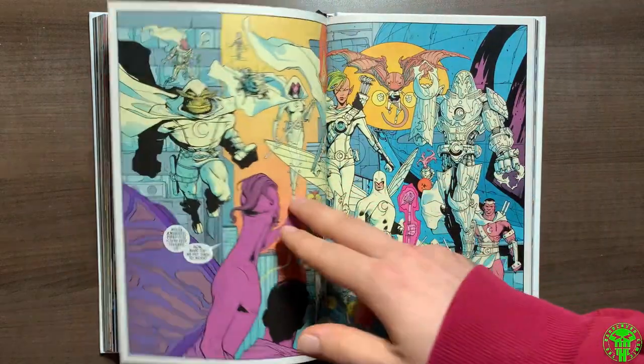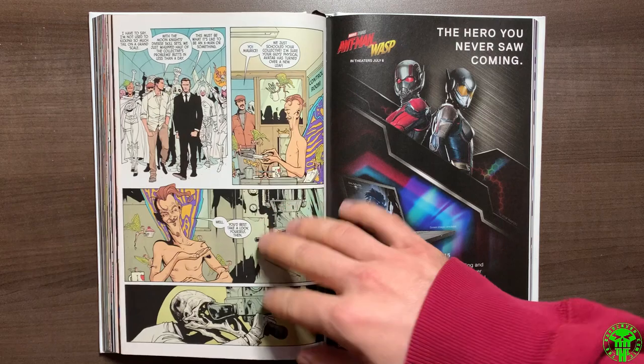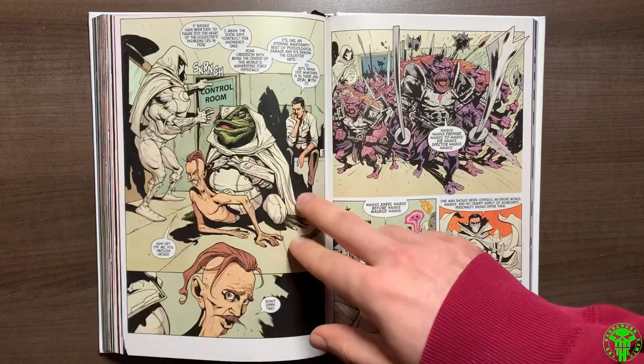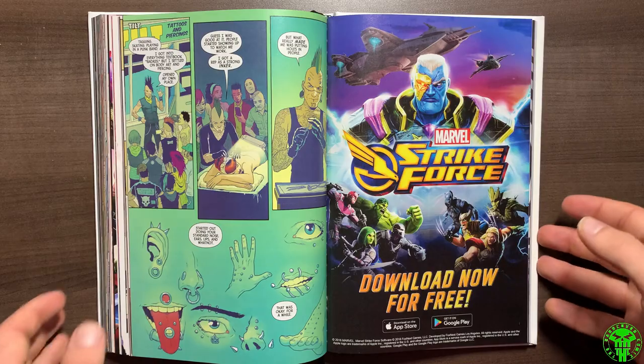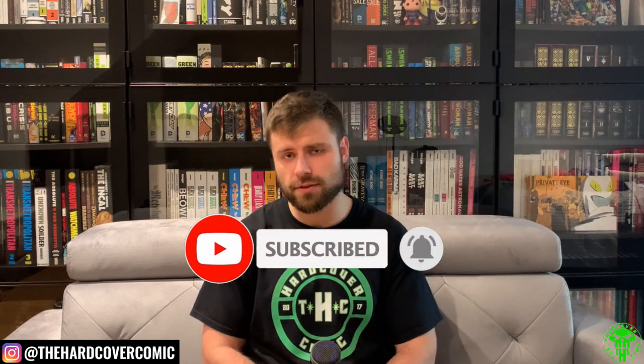I thought Max Bemis did a good job — not as good as Jeff Lemire, but he had some really fun ideas and he made it funny too. There were plenty of times I found myself laughing, with a lot of dark humor. If you like Moon Knight as a character, I would recommend this run — it's definitely better than the Bendis run. Have you read Max Bemis's run? I haven't heard many people talk about it, compared to the Jeff Lemire, Warren Ellis, or Charlie Huston runs. Would you custom bind it? Let us know down in the comments.